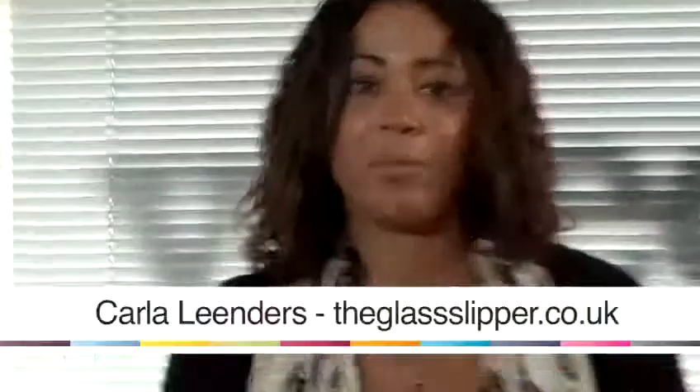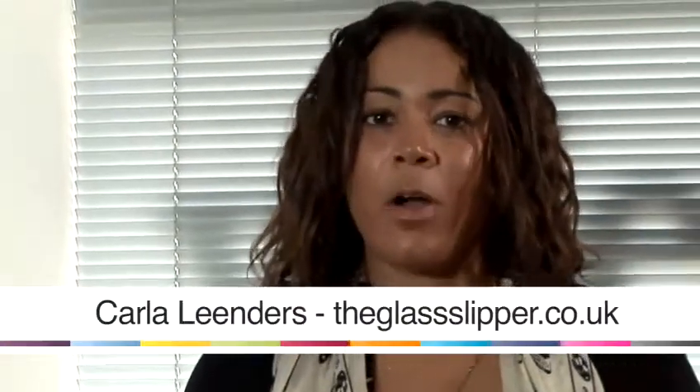Hi, my name's Carla Lindes. I'm a personal stylist at The Glass Slipper and I'm going to show you how to style your wardrobe. This is a guide to ladies' jumpers.